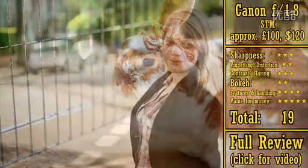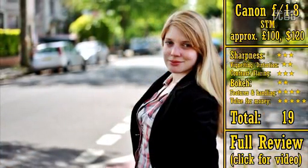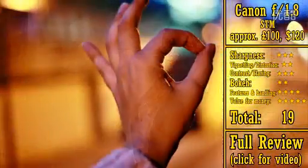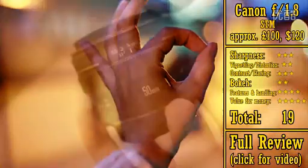However, apart from that, its picture quality is about the same — it's no sharper than the older lenses, and it still has that somewhat weak quality bokeh. Still, it's a fantastic way to spend £100, and it gets 19 stars.